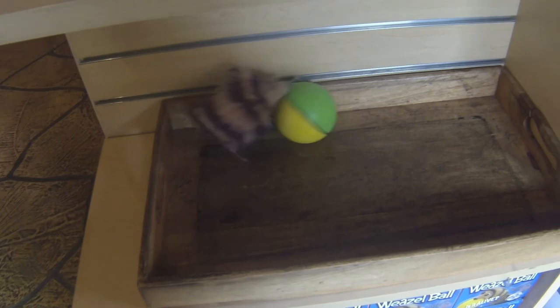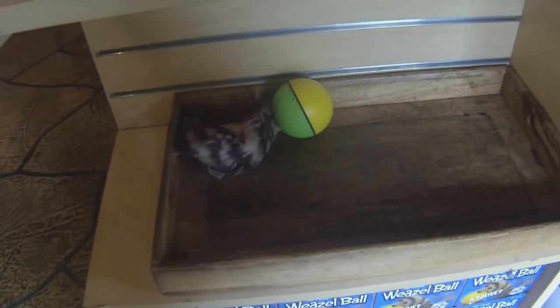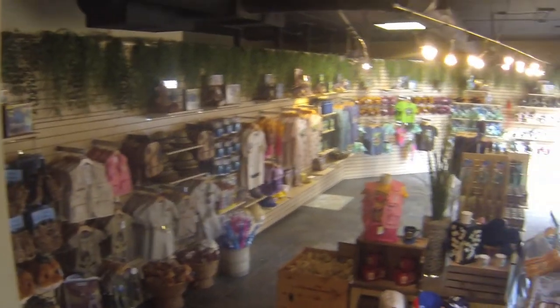Oh my gosh, it's a weasel ball! I had one of these many, many years ago — these are fun. Hey, wait a minute, I hear Jurassic Park in the other room. Because they still have the dinosaur stuff in here, that's why they're playing the soundtrack.